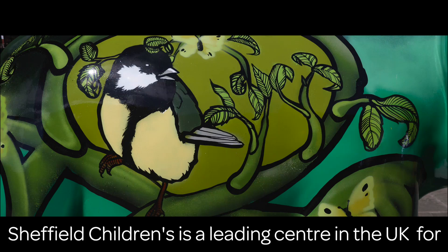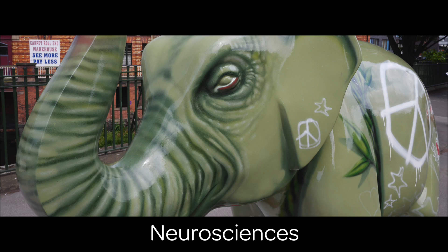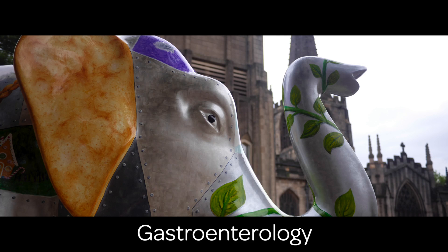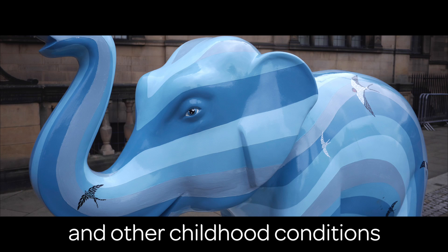It's a leading centre in the UK for neurosciences, cancer, clinical genetics, breathing, gastroenterology and other childhood conditions, helping to lead the way in the development of paediatric care.